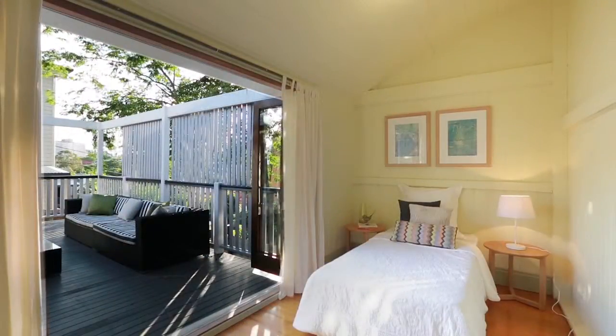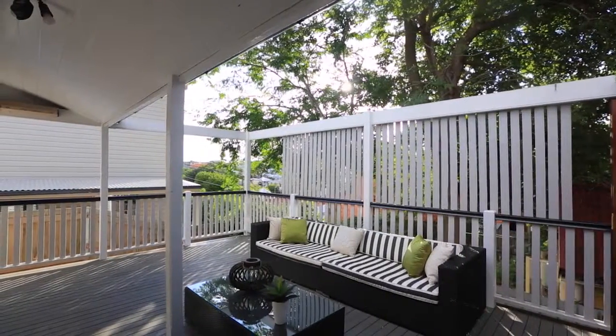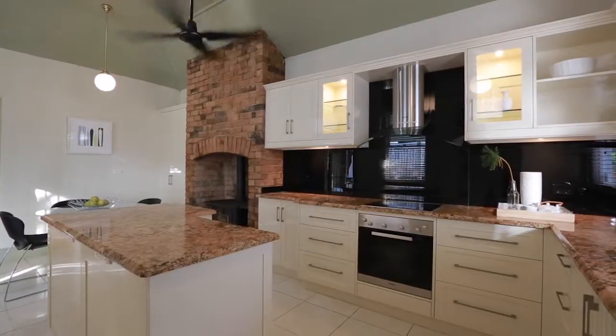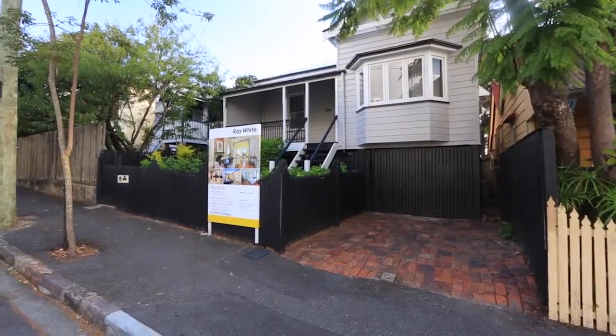including high ceilings, arches, VJs, polished timber floors and original fireplace. With three bedrooms and two bathrooms, all this combined with a huge stylish modern kitchen, spacious living areas and a large rear entertainers deck.